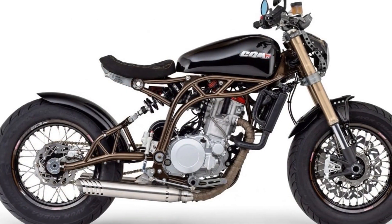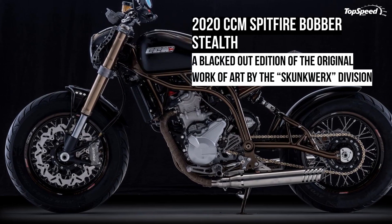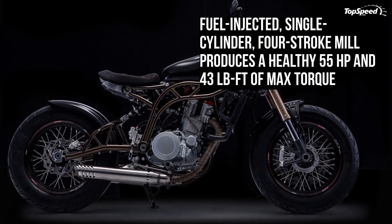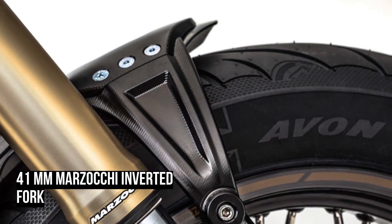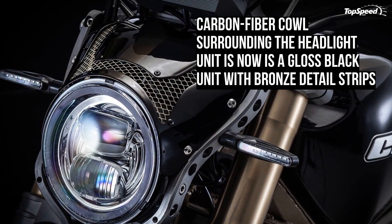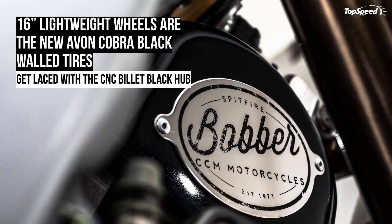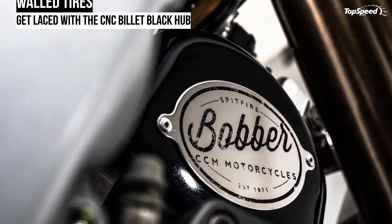CCM will also make this a limited edition affair of 150 units, available with a rather steep MSRP of $15,000 — a couple of grand more than the original Bobber — and it will come with a two-year factory warranty. CCM Mobile Service Technicians will be on hand to visit you for your services. If you'd like to individualize your handcrafted Spitfire, CCM has created a range of bespoke options and accessories, including a genuine piece of WWII Spitfire fuselage mounted as a plate on bar clamps.